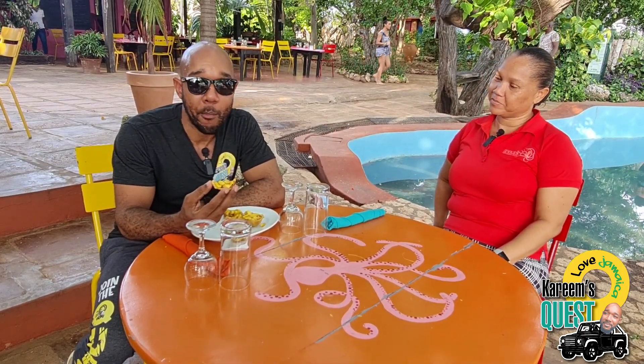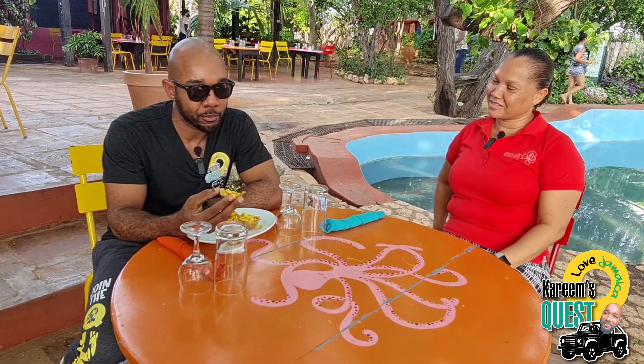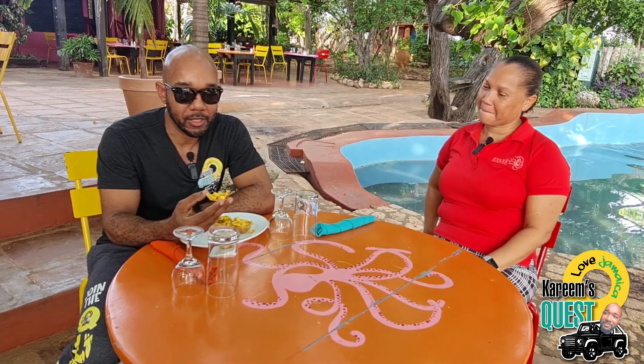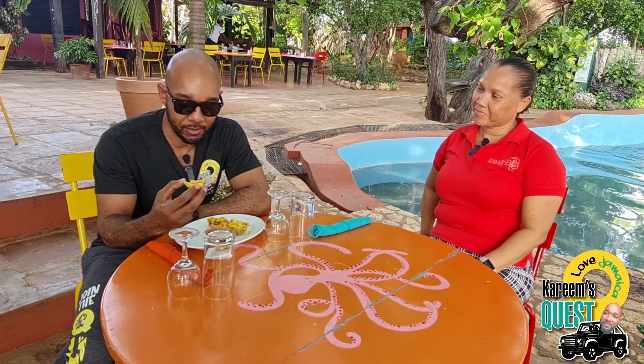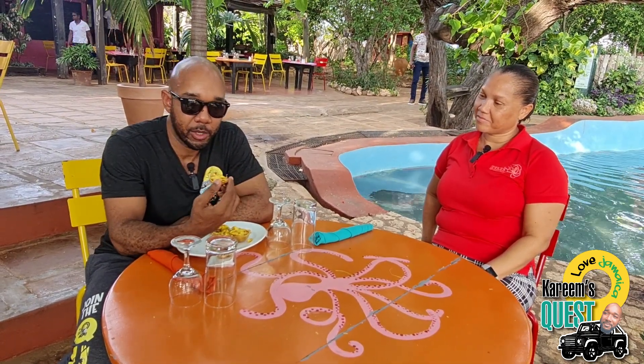It's well seasoned, by the way. Good — with your fresh scallion, your scotch bonnet, and sweet pepper. You can taste everything in it — onion as well. It's a lovely appetizer to start things off. Thank you very much for this one.